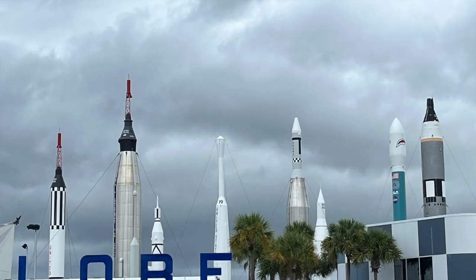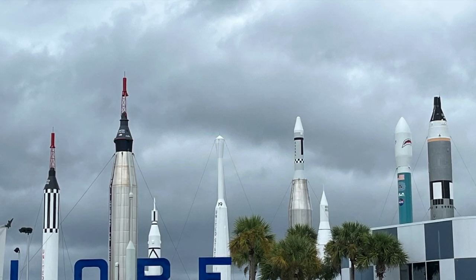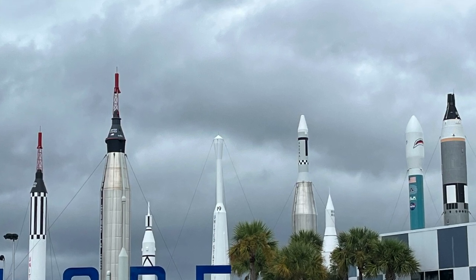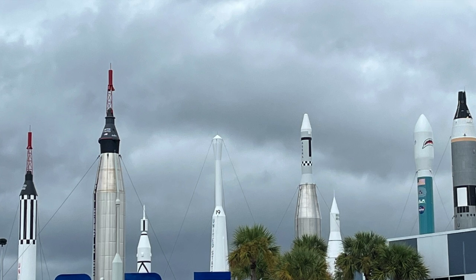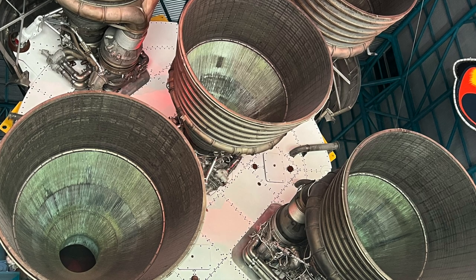Now let's talk about this fabulous visitor center at the Kennedy Space Center. The dominating feature to me was the area they call the Garden of Rockets — several antique space vehicles are on display there at the facility.